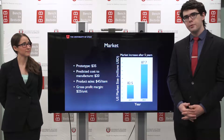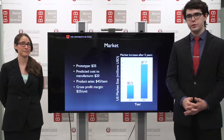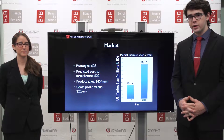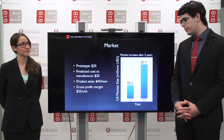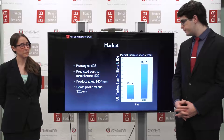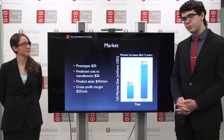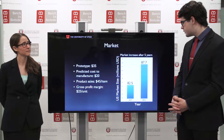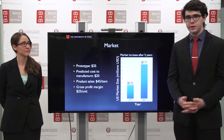Our original prototype cost $35 to create including labor. We believe that if we produce them in bulk we can get the cost down to $20 per item and sell them for $45, giving us a gross profit margin of $25 a unit. In the US, the market for paniculus securement is $82.5 million and is expected to grow to $87.7 million in the next five years.